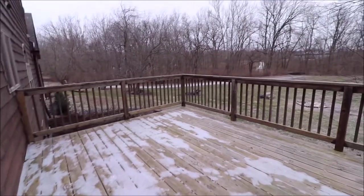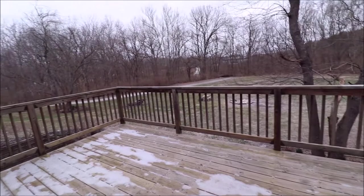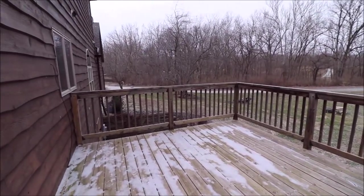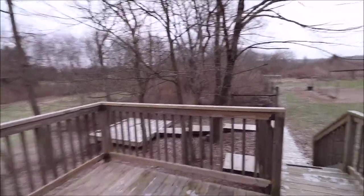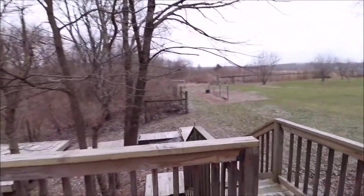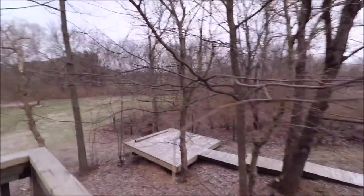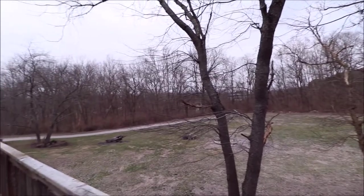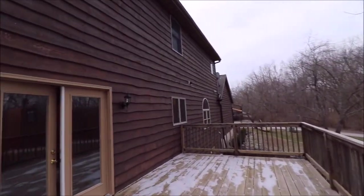I wanted to show you the view from the back deck, which is technically the front — when you come in, the front of the house is actually the back of the house. Great view from here, good sized deck. The current owner says you see deer and everything, and those are all fruit trees — I believe they're all apple trees, like a little food plot. This is a perfect spot to put a hot tub if you wanted one. Just a great, very private view. The outside of the house also has a new roof.